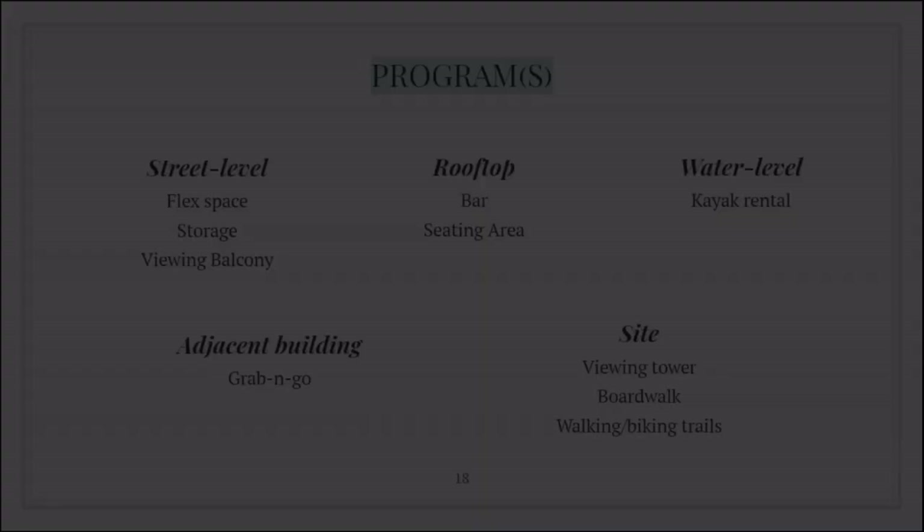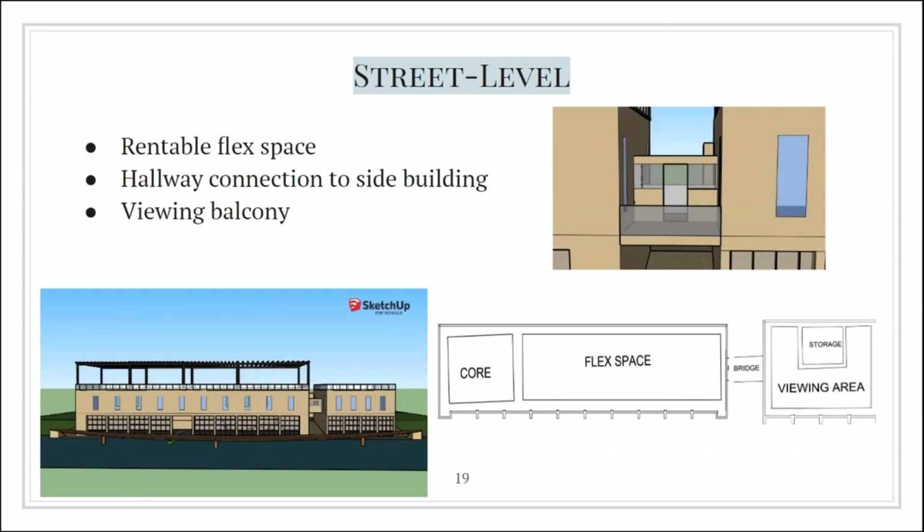The street level is the main part of the building. In the main building, we designed a flex space able to be rented out to different organizations or for different events. In the core part of the building, there are restrooms, stairs, and an elevator to get to the rooftop or water level. We would like to restore and maintain all the existing windows, which provide natural light and great views to the water and neighboring public library. The two buildings are currently not connected, so we decided to create a bridge to connect the two spaces. There will be glass sliding doors between the buildings to take up less door space in the flex area. In the second building, there will be a viewing area for talking and getting out of the main crowd, along with storage for any basic needs.